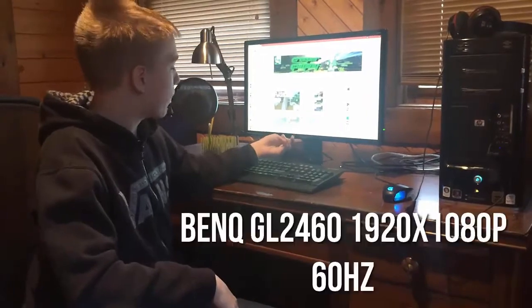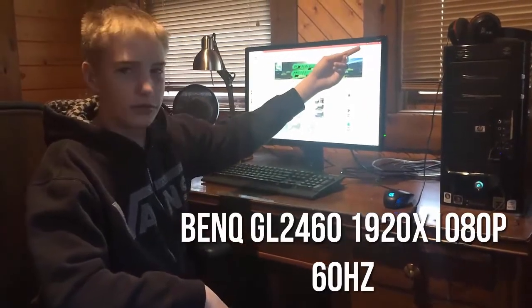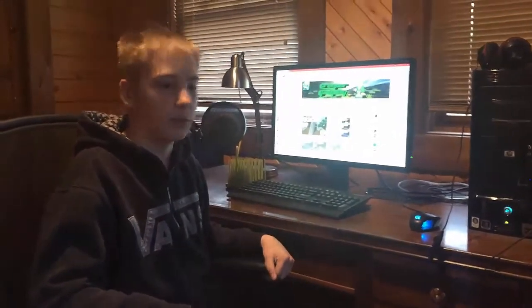Here's my monitor. It's a BenQ GL2460 — it's pretty good. My dad got it for me for Christmas, which was awesome.